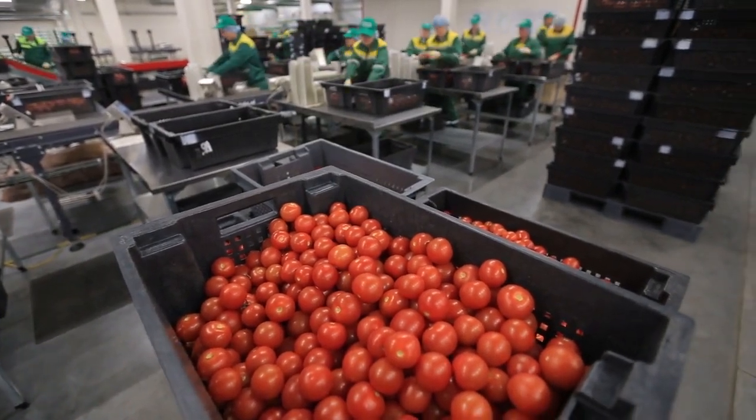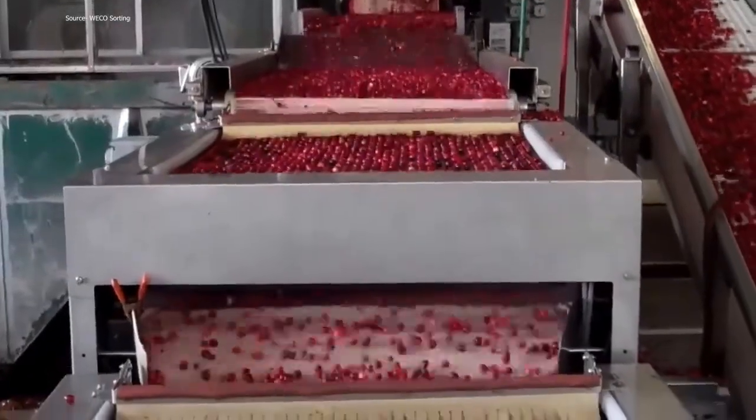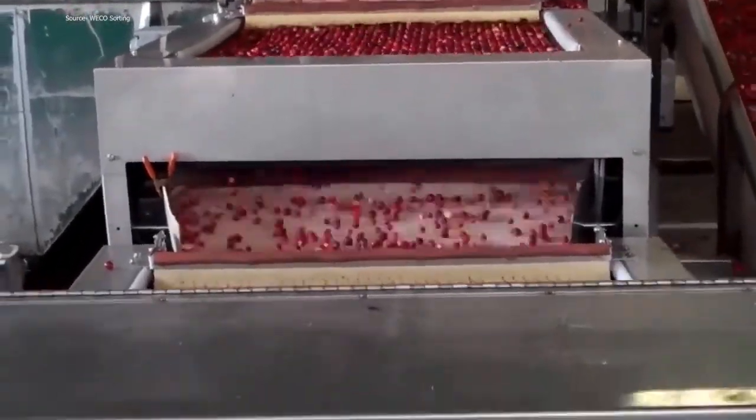Number 6: Weco Tomato Tech. The Woodside Electronic Corporation, Weco, has created a sorting device dubbed Tomato Tech. High-resolution optical sorting technology, which can instantly move green and red tomatoes to their proper locations, is responsible for the machine's seemingly magical sorting abilities.